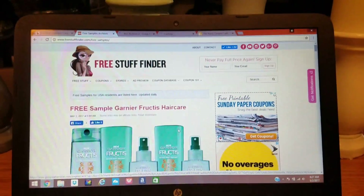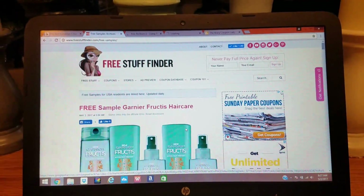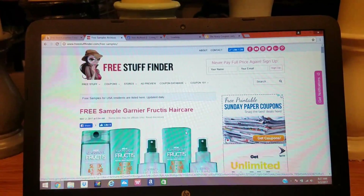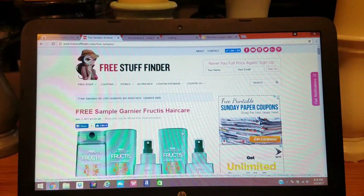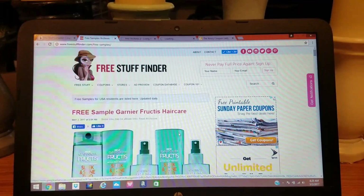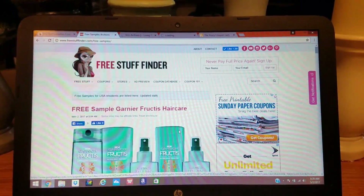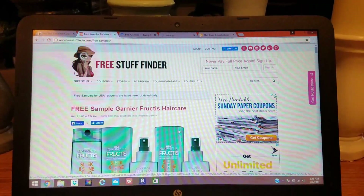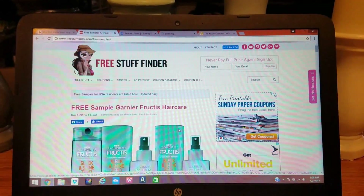Hi everybody, it's Amy from Bargain Beauty. Of course, the quality of this video is not going to be great, but I think you'll forgive me once you realize that I can get you a ton of free stuff and where to find that free stuff online. It will get shipped right to your house — you won't need any credit card or any shipping fees or anything like that. This is a great way to build up your little freebie stockpile.